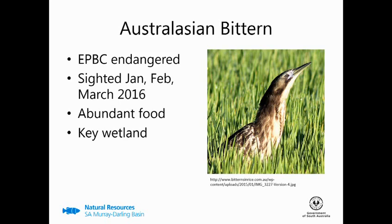The Australasian bittern is nationally listed as endangered, and we've been fortunate enough to have sightings of this species in January, February, and March of this year. One of the reasons they might be around is because they have a preference for Bulbasinus over reed species. But also there's likely an abundant food resource at Toadrol, with the environmental watering helping to promote a longer frog breeding season. Prior to the drought, Toadrol was a key wetland for this species, so it's nice to see that we've gone quite some way in restoring this site for an endangered species.